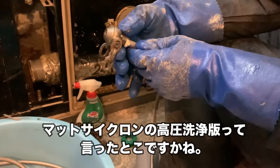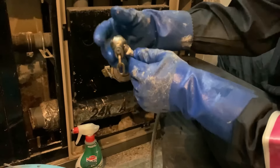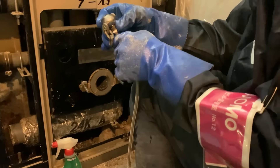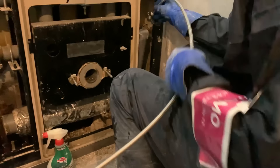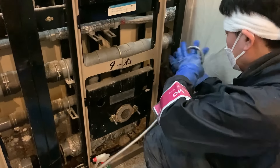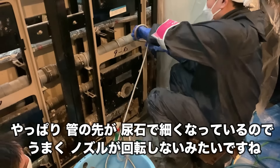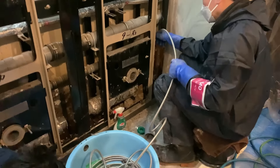それでは作戦を変えて、ノズルセットの中からチェーンノズルをチョイスします。このノズルも結構強力で、チェーンが回転して尿石を砕いていくノズルです。マットサイクロンの高圧洗浄版といったところですかね。やっぱり管の先が尿石で細くなっているので、うまくノズルが回転しないみたいですね。